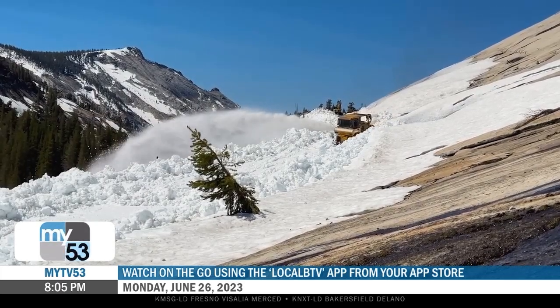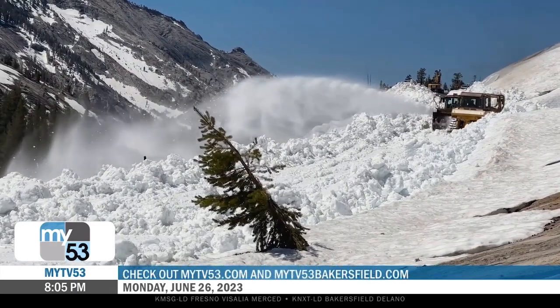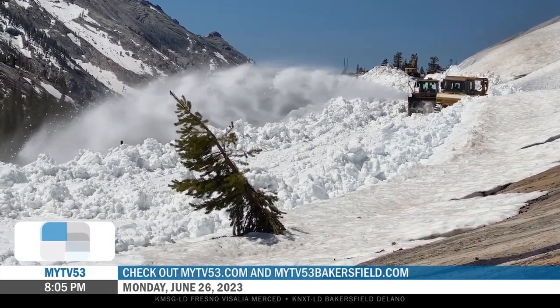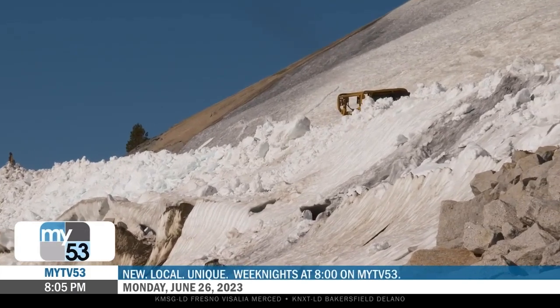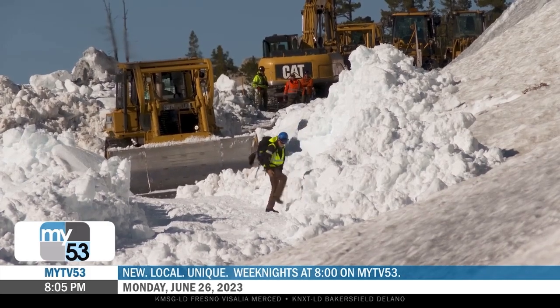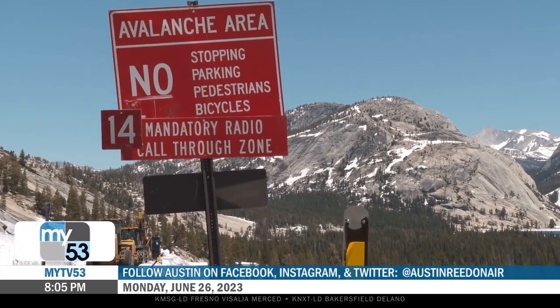Dozers are ineffective and excavators are being used to break up the ice for these blowers. This is an excavator struggling to break up and remove ice and snow in this Avalanche Zone. We're in Zone 14 of 24 zones that are on the Tioga Road. This is the most dangerous zone that we have.